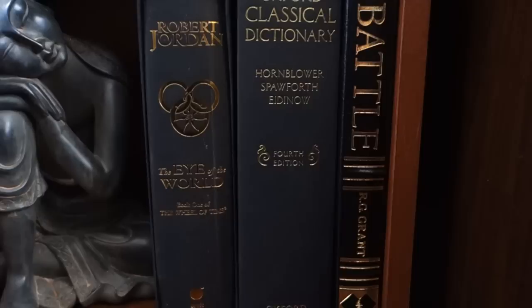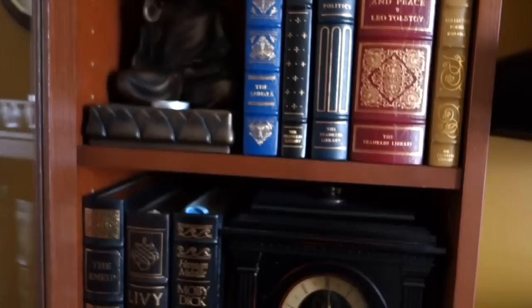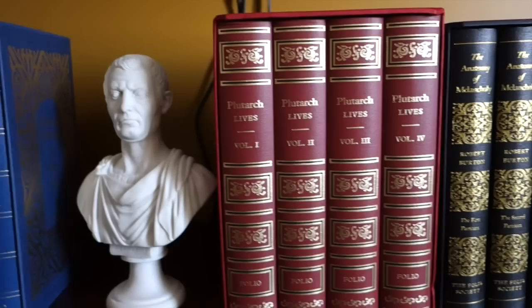Down here we just have a few other books. I have Robert Jordan's The Eye of the World limited edition with slipcase, the Oxford Classical Dictionary, and Easton Press's Battle. Let's move on to my second shelf — the smaller shelf. You'll see the Folio Society's Natural History by Pliny the Elder in five volumes.